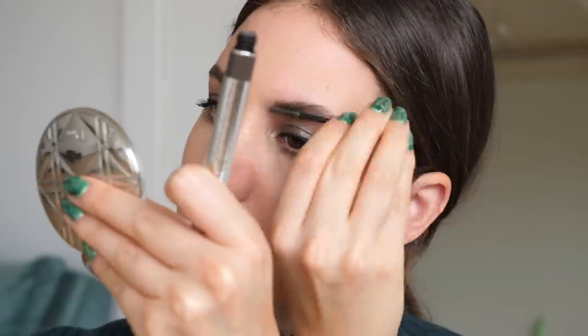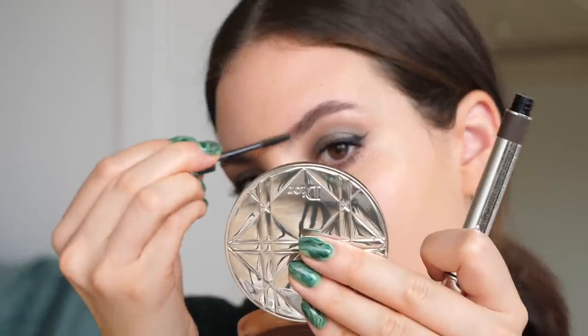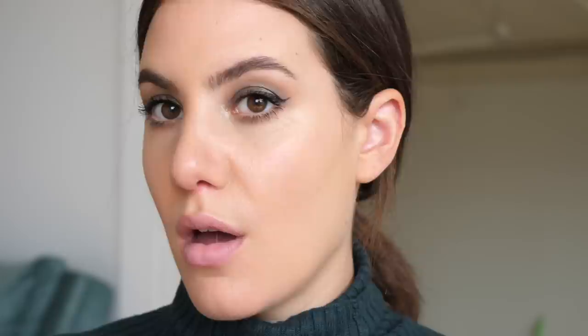Now I'm going to quickly do my brows. I'm going to go into my Marc Jacobs Brow Wow Duo and start off first with the brow gel. My brows are very intense. I feel so out of practice — everything is just like 10 times more difficult right now for whatever reason, but I'm trying to go with it.